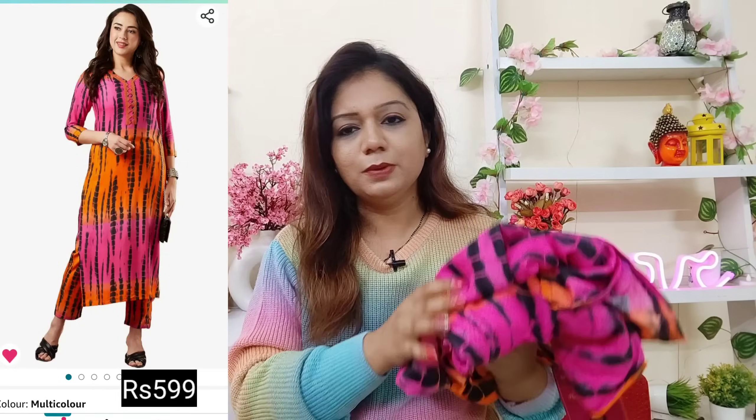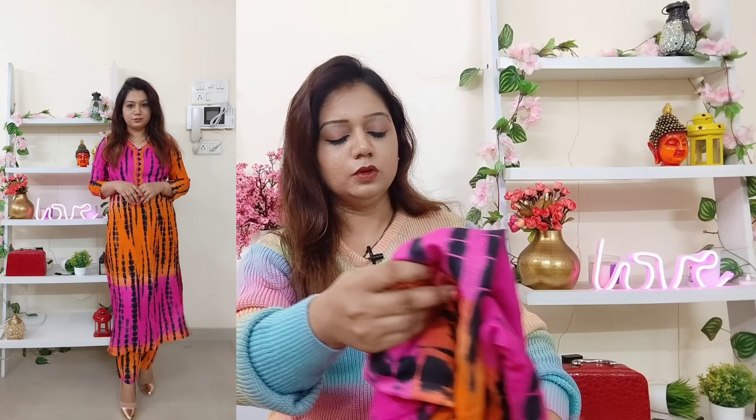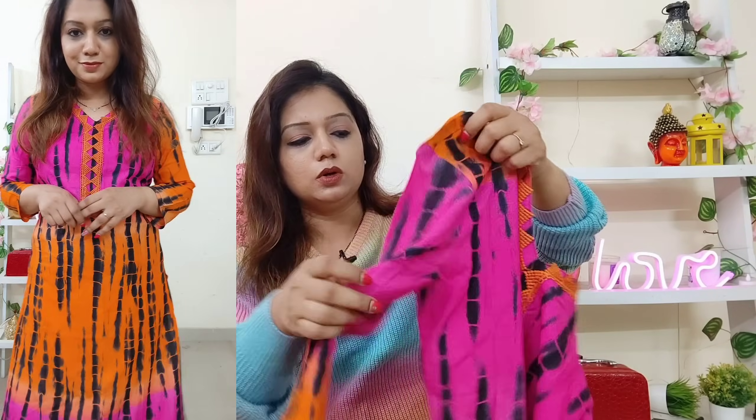Next outfit — this kurta is one that many YouTubers have shown, so I thought let's try this. I personally don't usually wear such bright colors but a lot of people love these shades, so I wanted to introduce this to you. It is from brand Gosri, size small. It is in rayon material — a kurta set. There are only two colors used: pink and orange, with a tie-dye print. The fabric is very soft and flowy. Side cut is provided and three-fourth sleeves are provided.